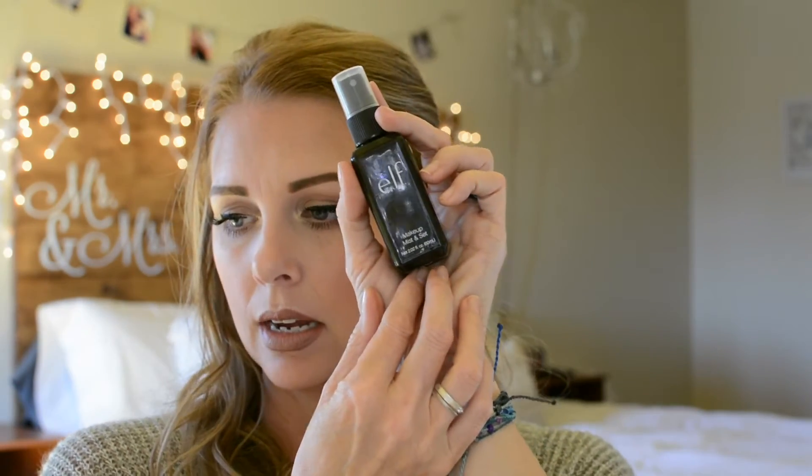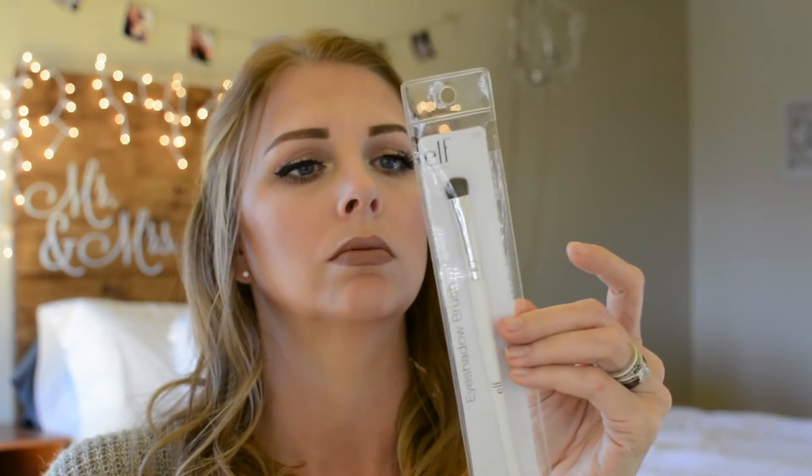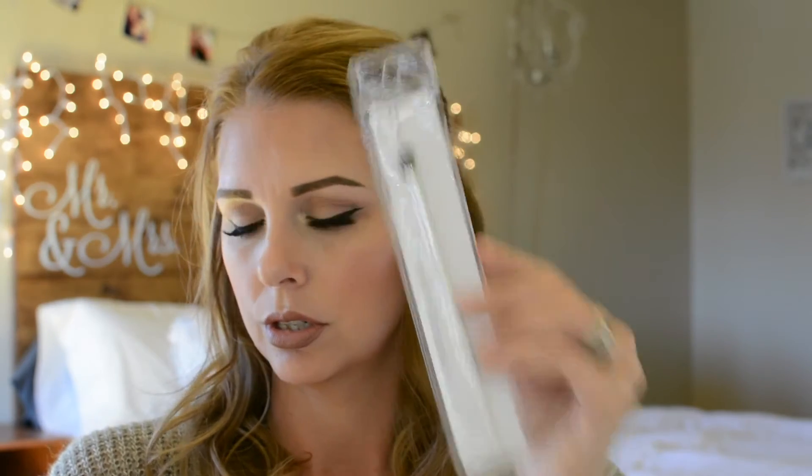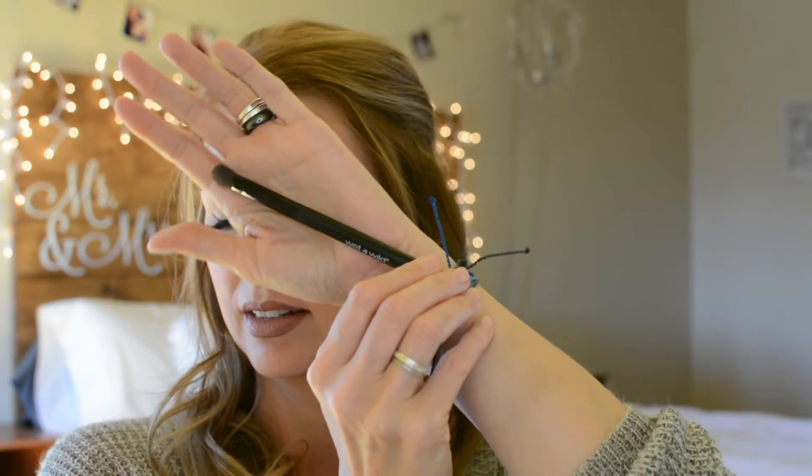Then I needed something because I always just use water on my brush when I want to wet it for a darker shadow. So I went ahead and picked up this e.l.f. Makeup Mist and Set. I don't use it as a mist to set on my face — that's never really worked for me — but I want to use it on my brushes to wet them before I apply eyeshadow, because that really helps and just gives it a more pigmented look. And then I got some e.l.f. brushes I haven't tried before: an eyeshadow brush, a blending eye brush, a defining eye brush, an eye crease brush, and a smudge brush.